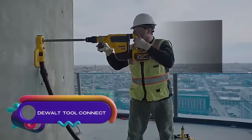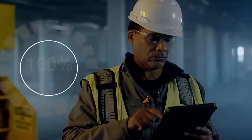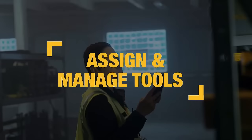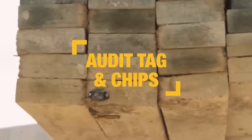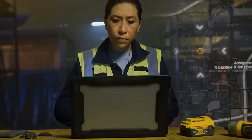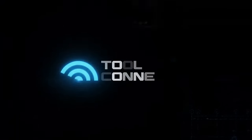DeWalt Tool Connect is a construction inventory management system that uses Bluetooth technology to track tools. It includes a mobile app and web portal for real-time tracking, alerts, and tool disabling. This system improves productivity by reducing search time and preventing tool loss, and also deters theft and helps recover stolen tools. Additionally, it saves money by reducing the cost of lost or stolen tools and optimizing tool maintenance. DeWalt Tool Connect is a valuable solution for construction companies seeking enhanced productivity, theft prevention, and cost efficiency.